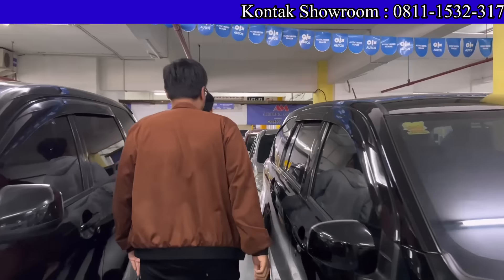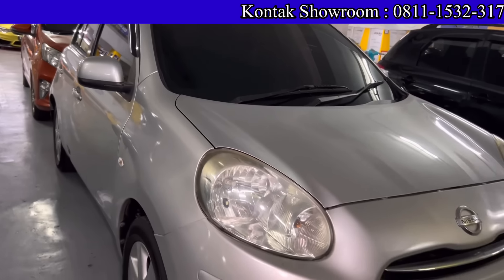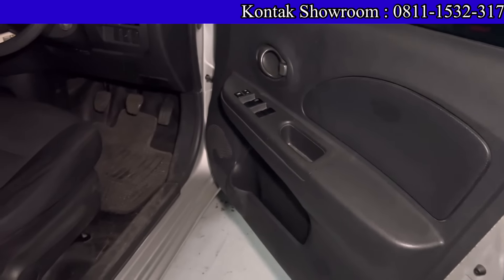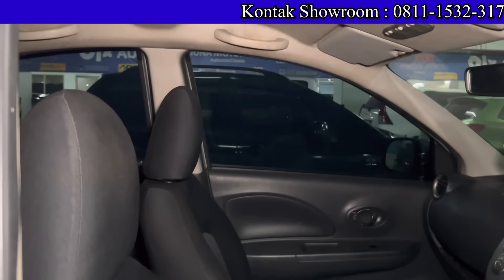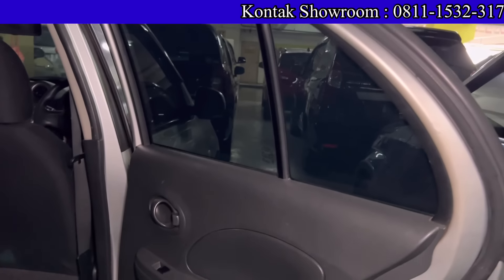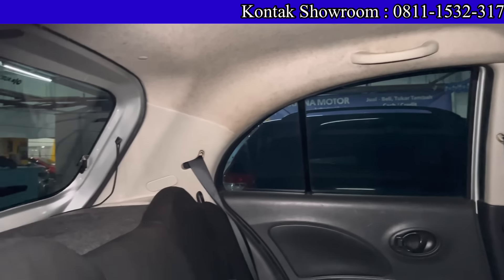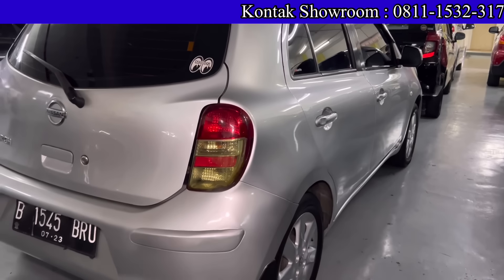Ada Nissan March 2013 warna silver, 1200 cc, manual. Kilometernya 100 ribuan. Harga 77 juta. Kalau kredit, DP 3 juta, angsuran 2 juta 500 per bulan — nabung 80 ribu per hari punya Nissan March. Irit, nyaman buat perkotaan. Pajak paling 2 jutaan.